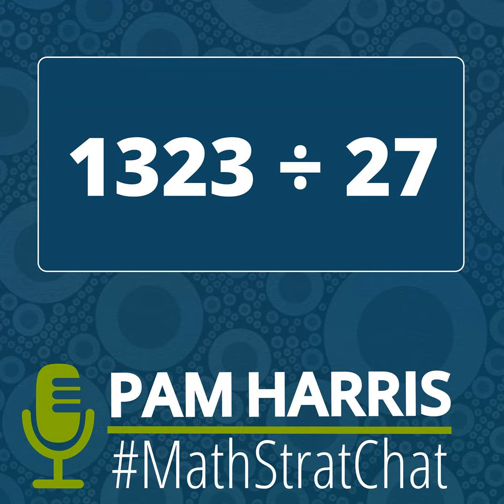So this Wednesday our math problem was 1,323 divided by 27. How would you solve this problem? Go ahead and pause the podcast and solve it any way you want. The problem is 1,323 divided by 27. Solve it and then come back to hear how we solve it.